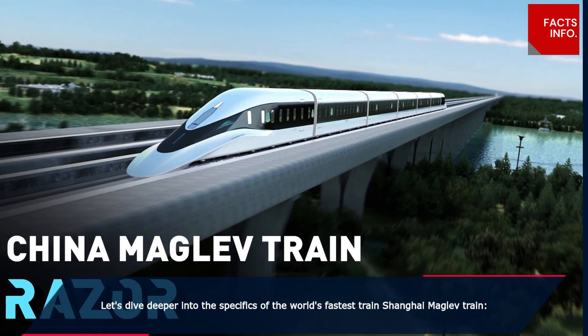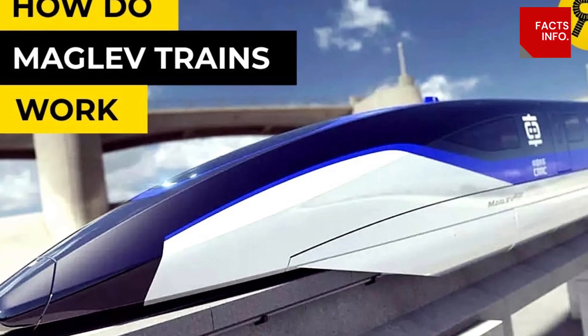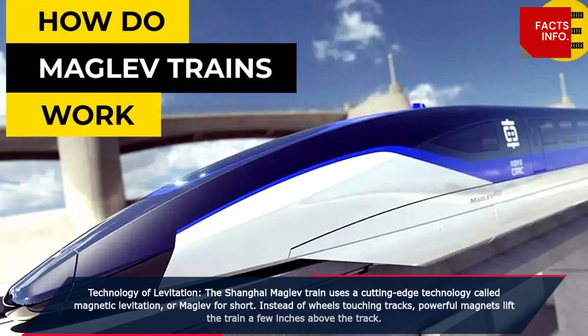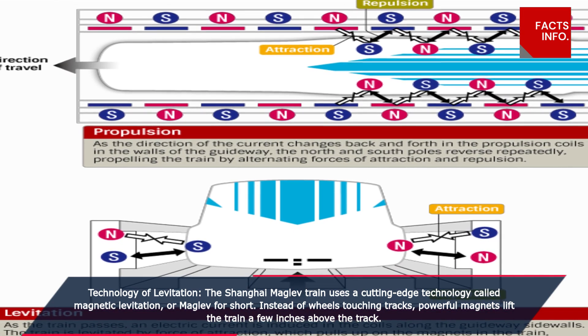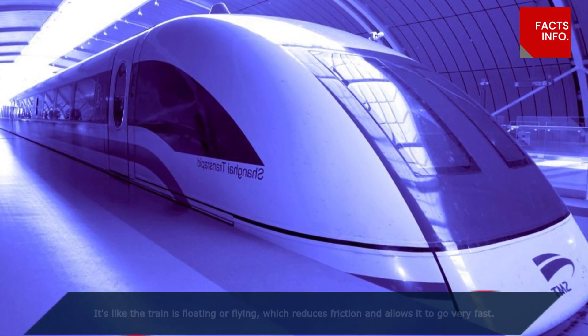Let's dive deeper into the specifics of the world's fastest train: the Shanghai Maglev train. The Shanghai Maglev train uses a cutting-edge technology called magnetic levitation, or maglev for short. Instead of wheels touching tracks, powerful magnets lift the train a few inches above the track — it's like the train is floating.